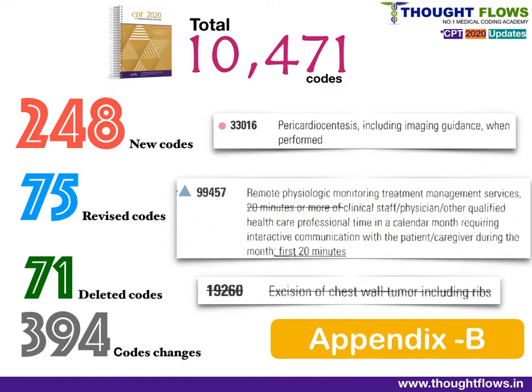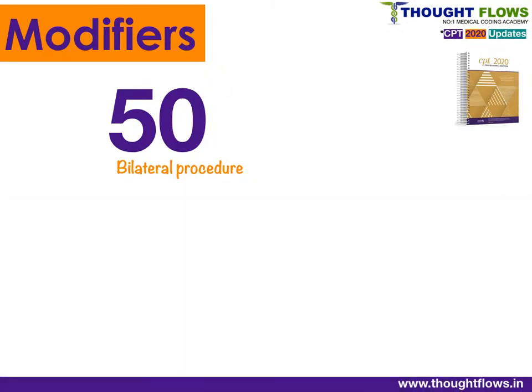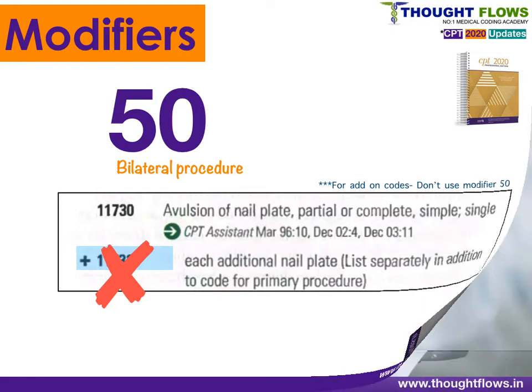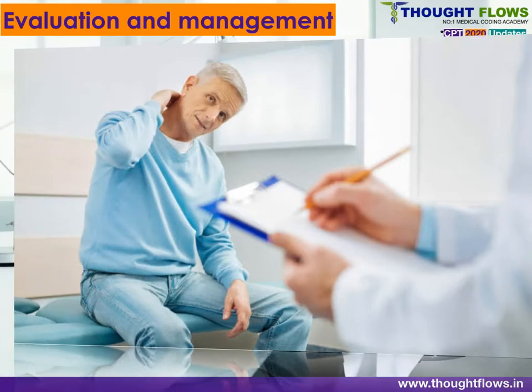We will now look at updates chapter by chapter. First, from modifiers: Modifier 50 is the bilateral procedure modifier. Going forward, Modifier 50 should not be assigned with any add-on code, same as Modifier 51. Moving to the next chapter — Evaluation and Management — newly added codes include online digital E&M services.